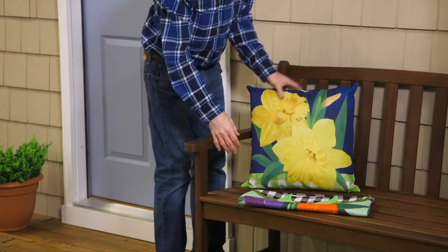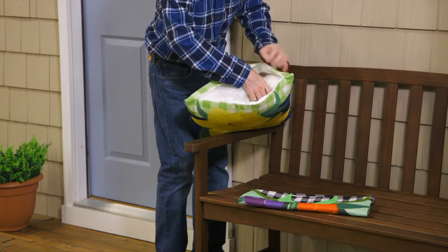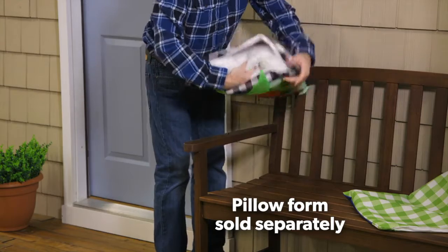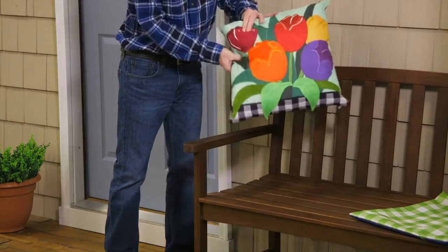Our pillow covers are an easy and inexpensive way for consumers to update their decor seasonally. Any of our pillow covers can be used with our pillow form, or they can easily cover an existing indoor or outdoor pillow for an updated look.